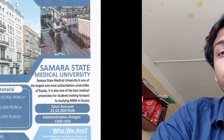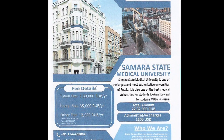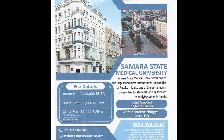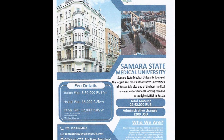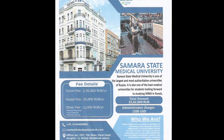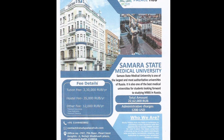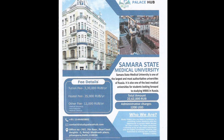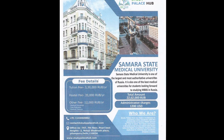Let's start with the fee structure. The official fee structure is 3,30,000 rubles per year, 35,000 rubles per year, and 12,000 rubles per year, which covers medical insurance, medical check-up, visa extension, etc.